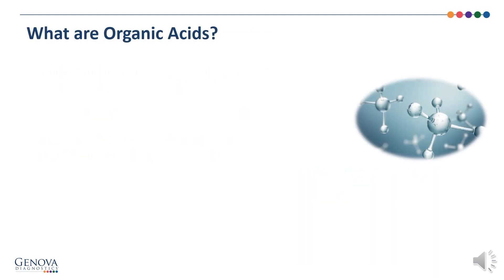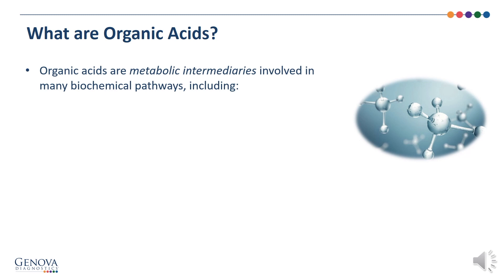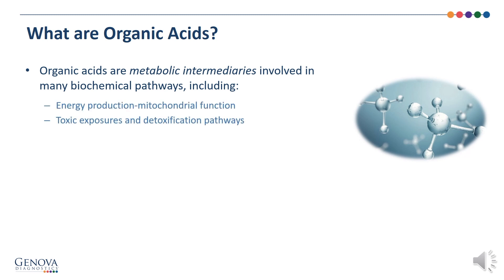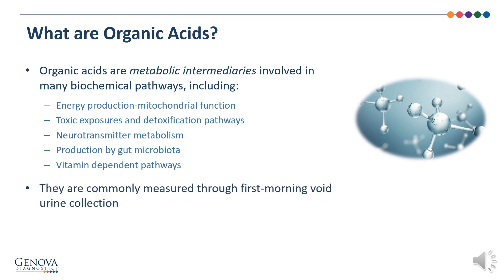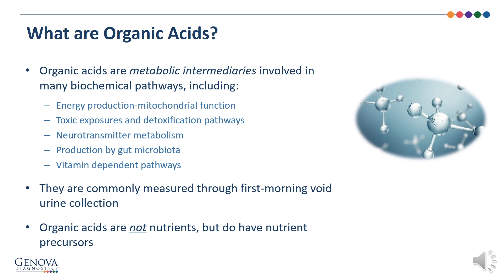What are organic acids? Organic acids are metabolic intermediaries involved in many biochemical pathways, including energy production through mitochondrial function, toxic exposures and detoxification pathways, neurotransmitter metabolism, production by gut microbiota, and vitamin-dependent pathways. They are commonly measured through first-morning void urine collection. Organic acids are not nutrients, but do have nutrient precursors, like amino acids.